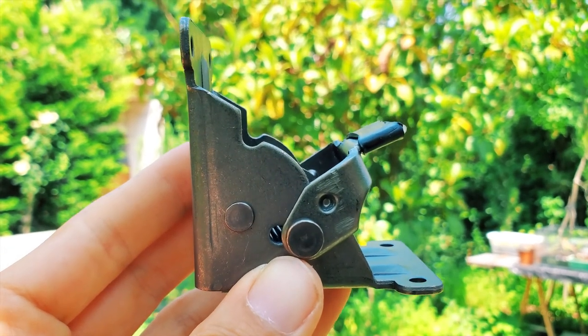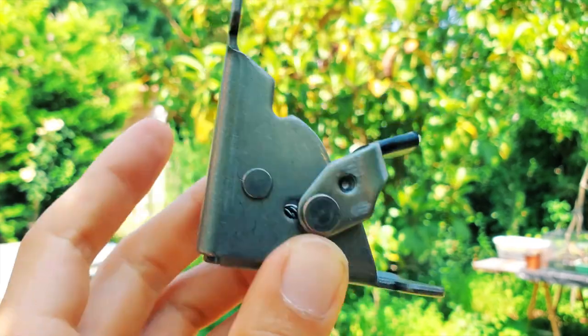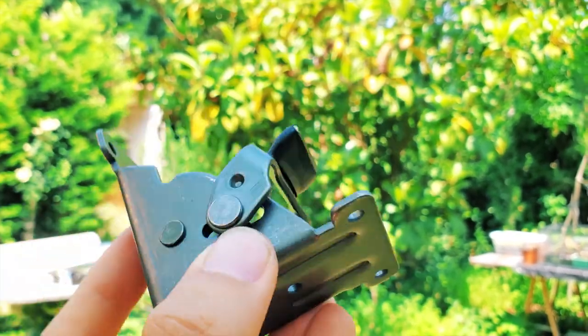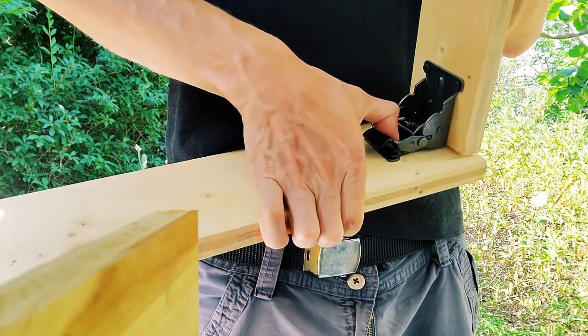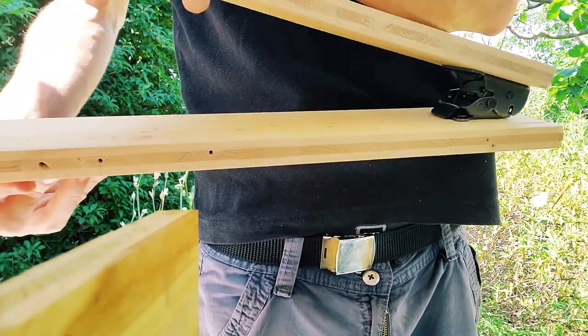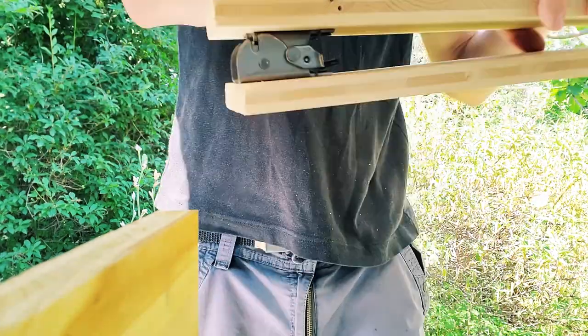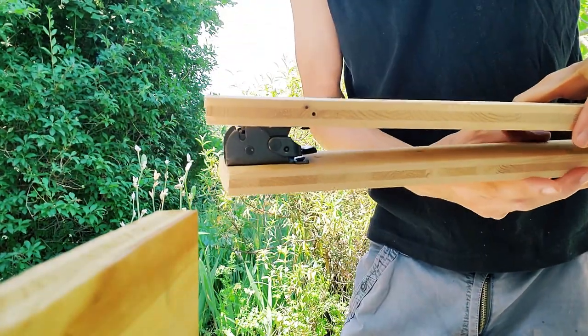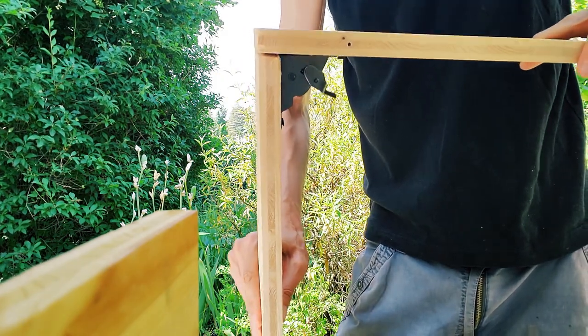Today we received a new part — the folding bracket for the feet. Look at this beauty — it's very solid and very black. I made a little test and it seems to be working. You unfold the foot — this is the sleeping surface — and boom, it's really started.